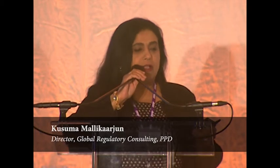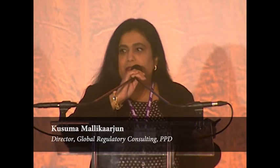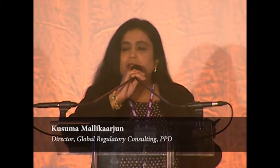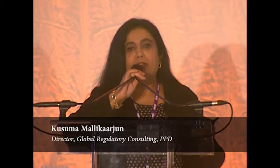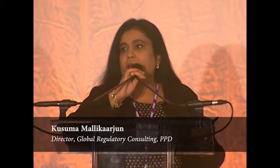My talk will focus on giving everyone an overview of the pathways available in the US, comparing and distinguishing between these options. I've actually come up with a strategic regulatory algorithm to help companies think their way through these available options and decide on the most optimal pathway for their program or product.